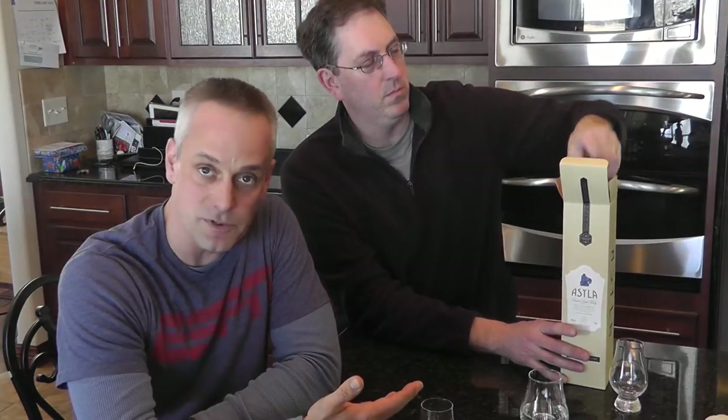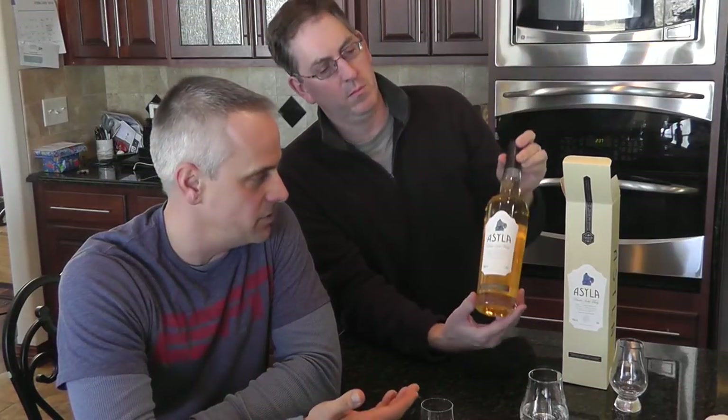It's labeled blended Scotch whiskey. If you haven't watched our other Compass Box reviews, we're both loving what Compass Box is doing with some of the blends that they're putting out. The Peat Monster and Oak Cross are both blended malt whiskies, meaning they come from single malts and there's no grain alcohol in them.